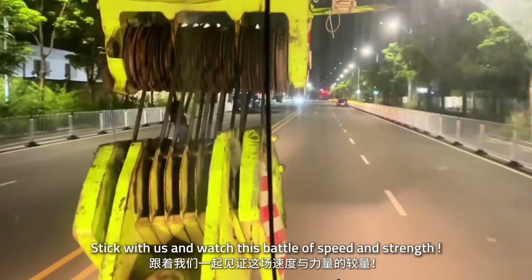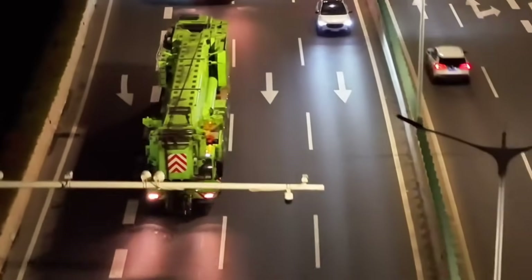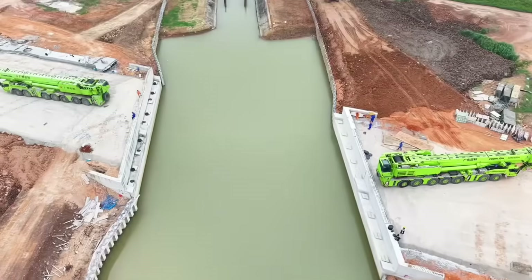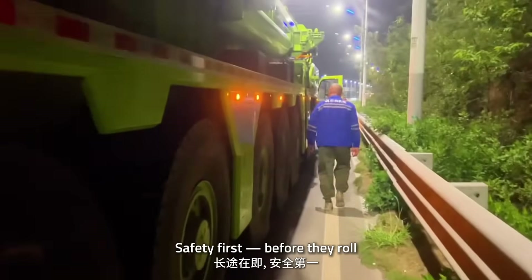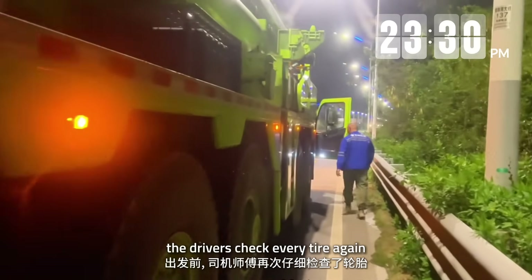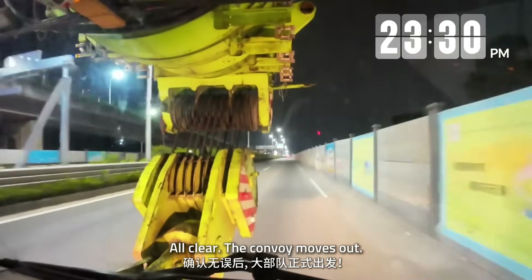Stick with us and watch this battle of speed and strength. The site is over 110 kilometers away. The mission: install a 35-meter bridge across the river. Safety first — before they roll, the drivers check every tire again. All clear. The convoy moves out.